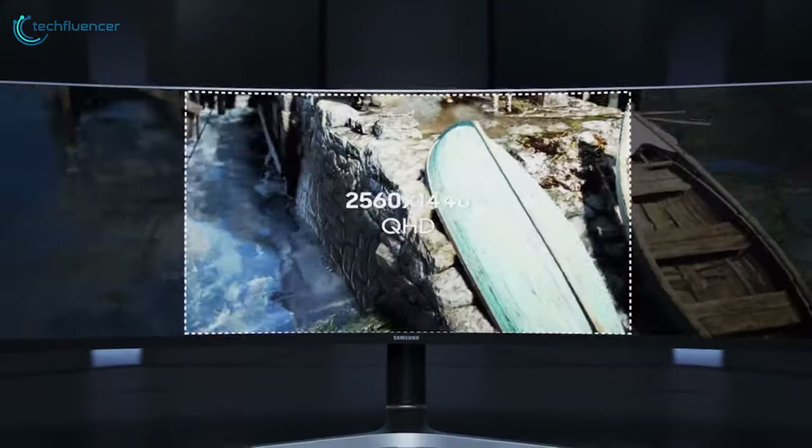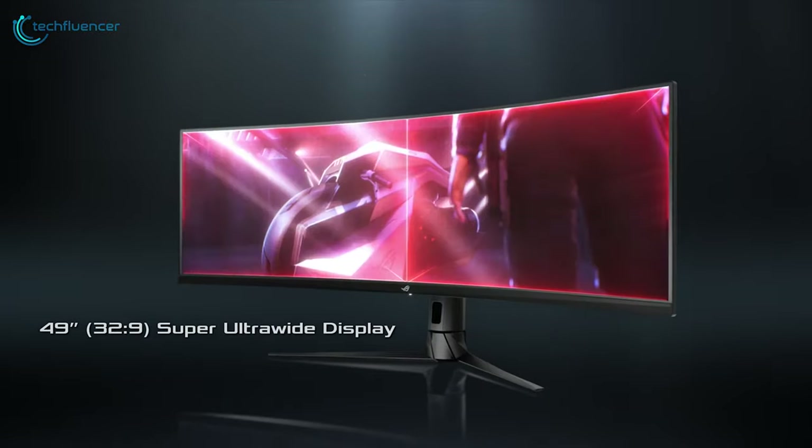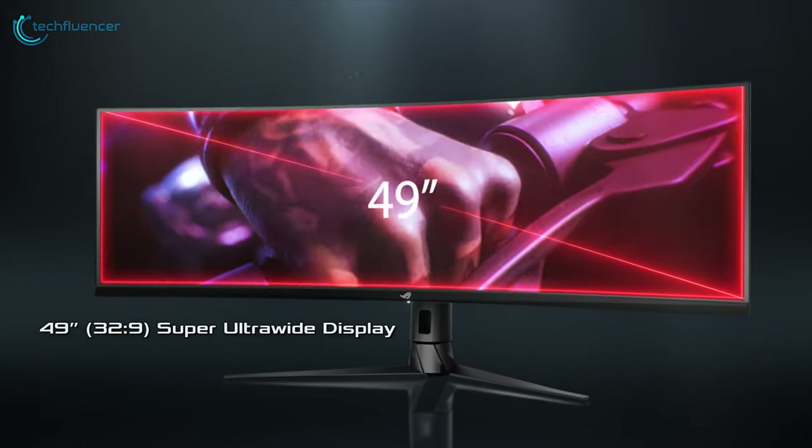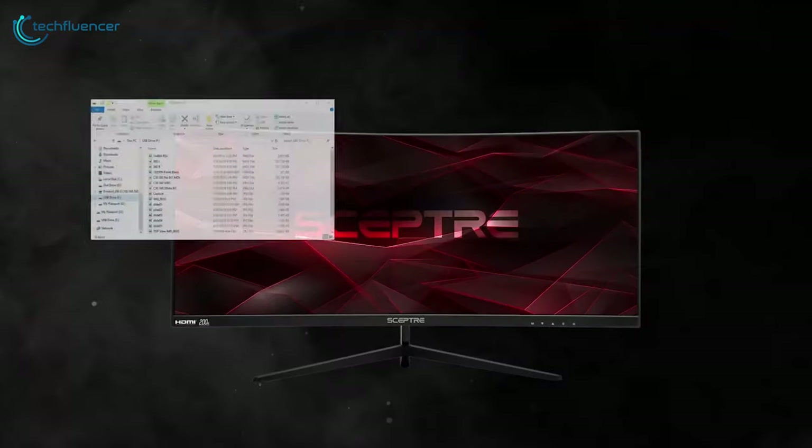Ultra wide monitors give you a huge area to work on, offering the same amount of workspace as two standard monitors without the cost and complexity of buying and installing multiple monitors on a single desk. The best ultra wide monitors allow you to work on multiple applications on the screen at once.